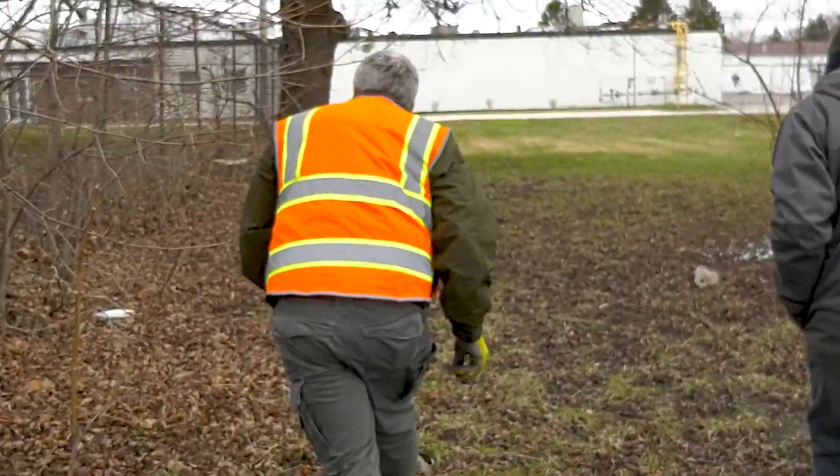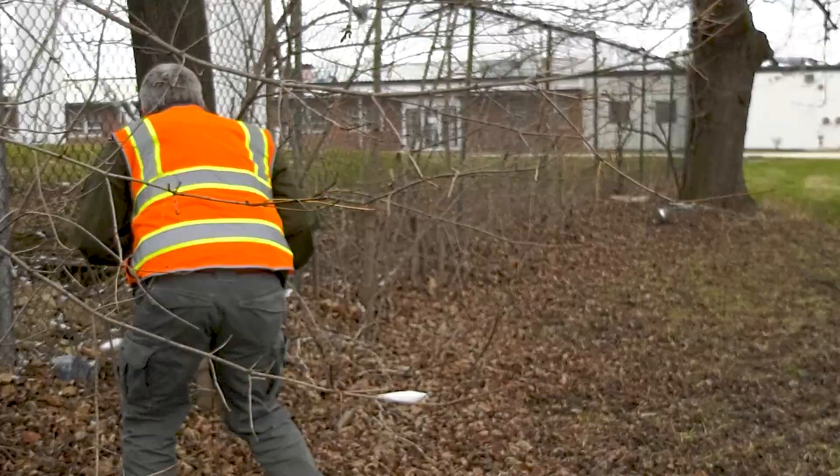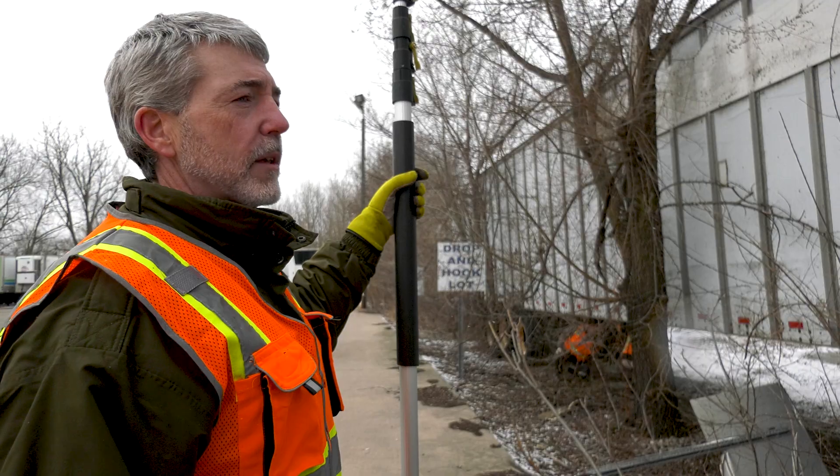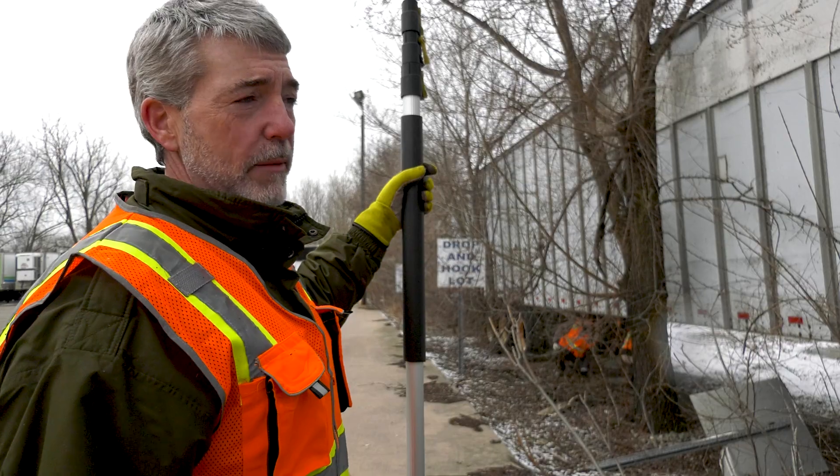And then I think you found another one down here. There's one there. Depending on how the spring goes, they may hatch as early as sometime in late April.